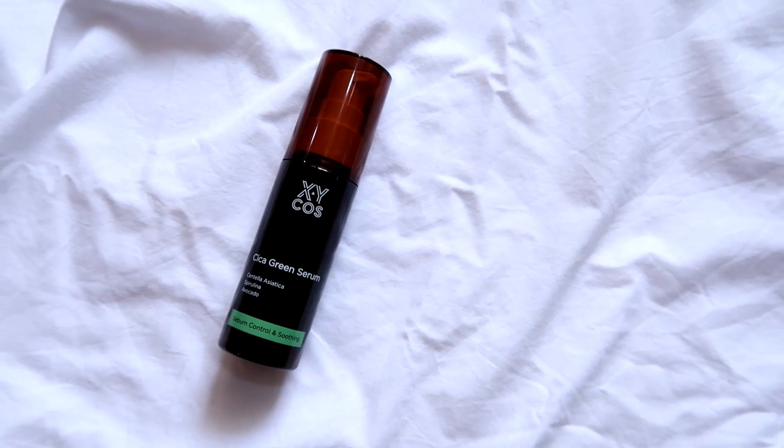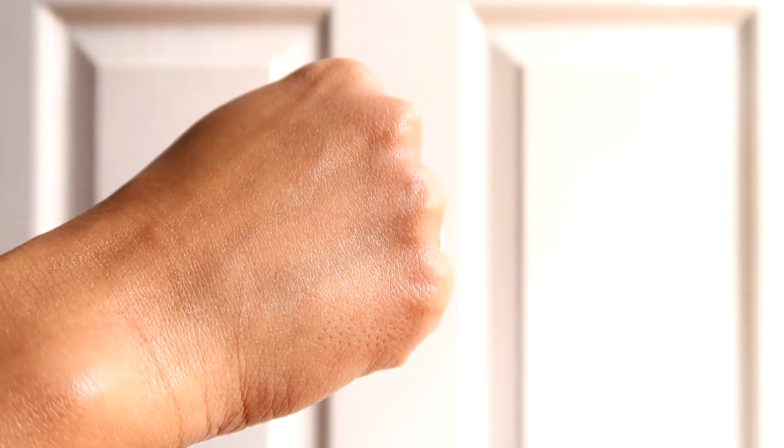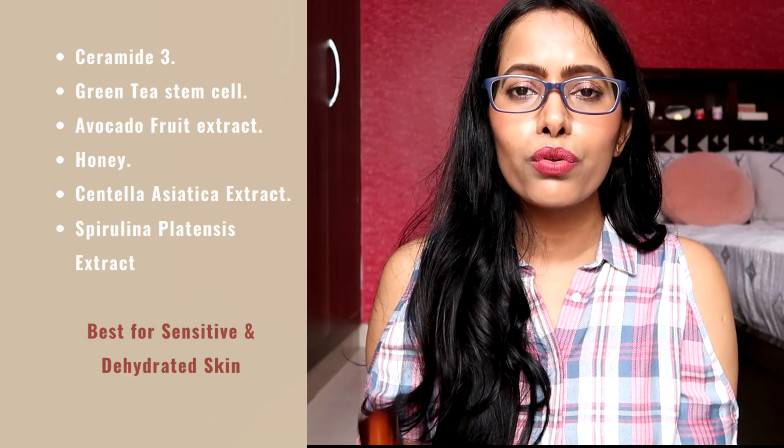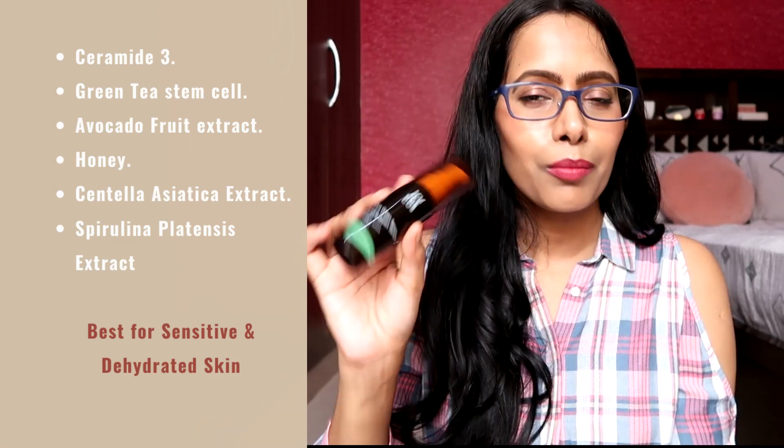The next serum is the XYCOS Cica Green Serum, which has an almost essence-like texture — viscous but very lightweight — and on application it feels so calming and hydrating. During the beginning of this year I had a terrible skin damage issue and this helped a lot. Everyone can use this serum, but people with sensitivity or dehydration issues will get the most benefit. It's a fairly new brand, and I've linked it in the description box below.